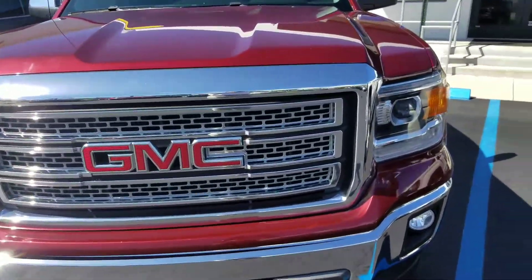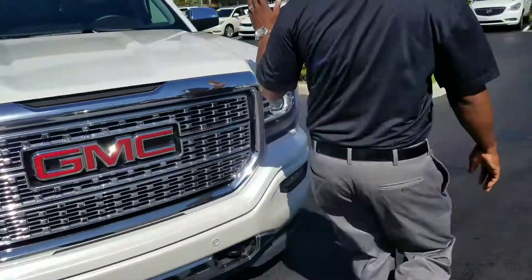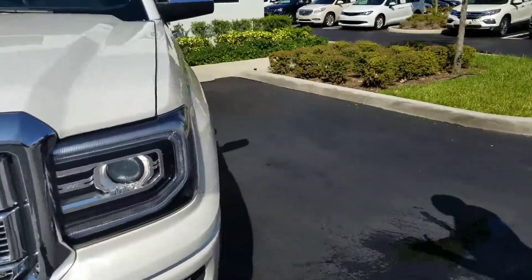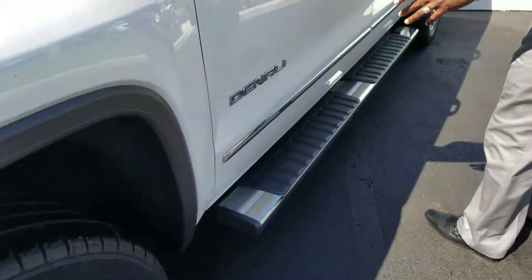So I just want to let you know, this SLT is a little cheaper, a little bit more miles on it. On this Denali, it's a 2017 with 17,000 miles. You got some nice features, nice Denali logo on there.